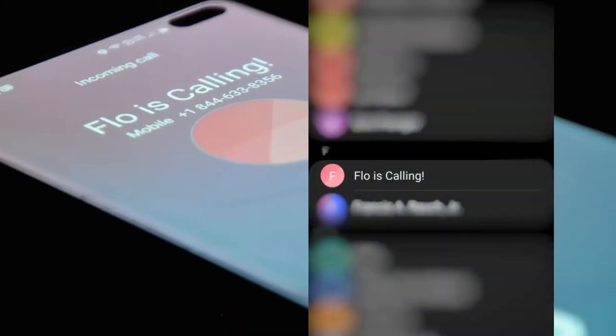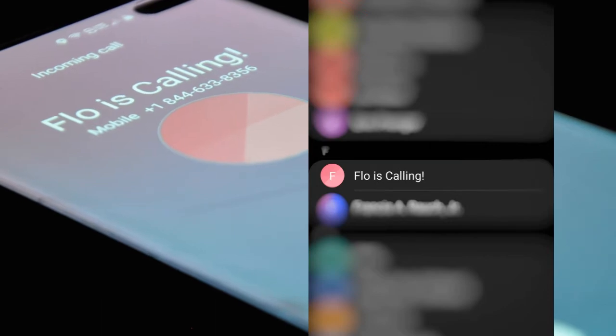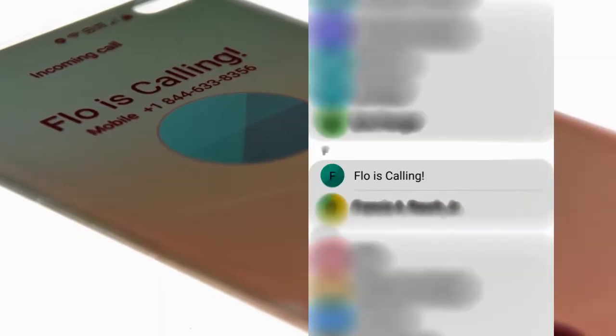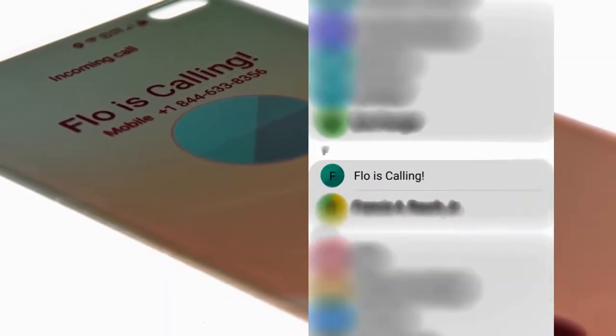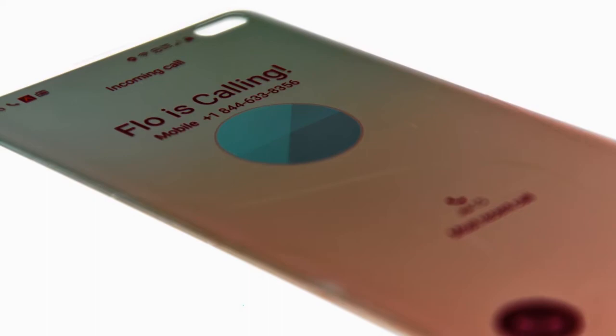I recommend adding Flow's number to your contact list so you know exactly when you're getting a leak notification. It's not that you want to panic knowing there might be a leak, but it's a lot better than blowing it off as a spam caller. That five minutes between the warning and the automatic shutoff can make a difference.